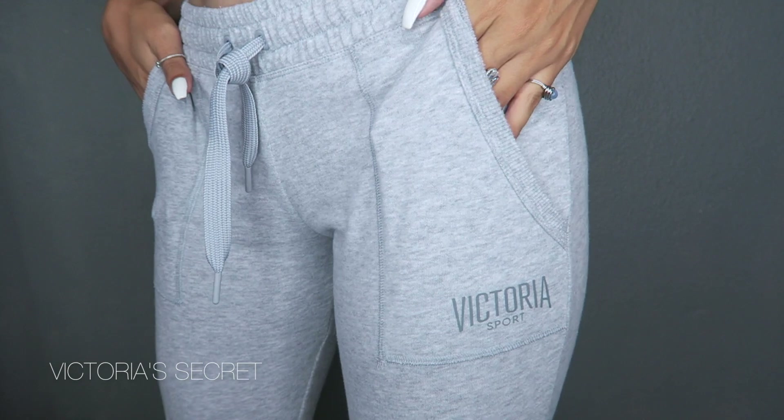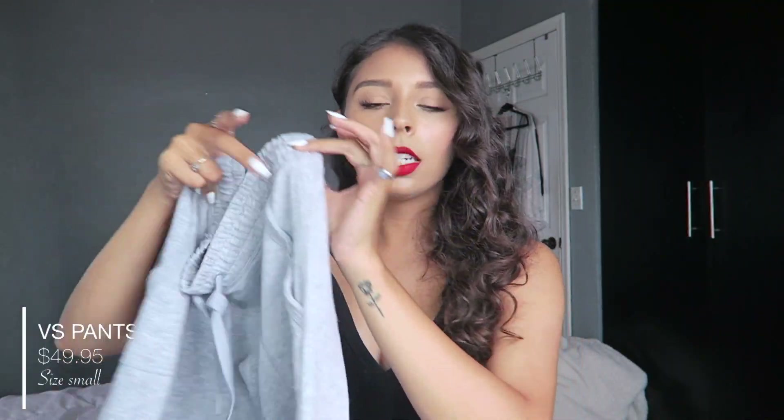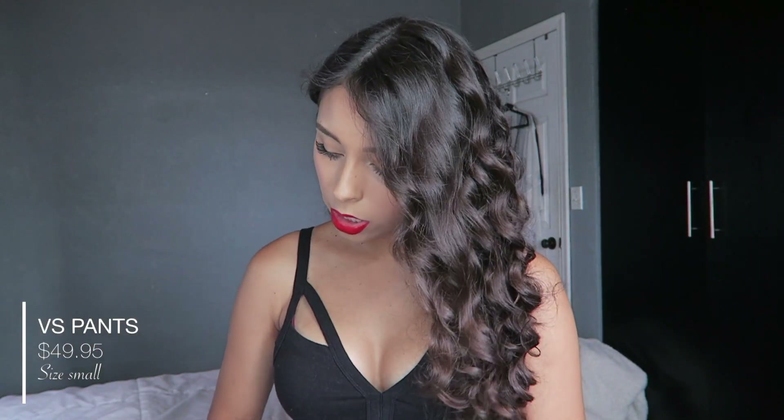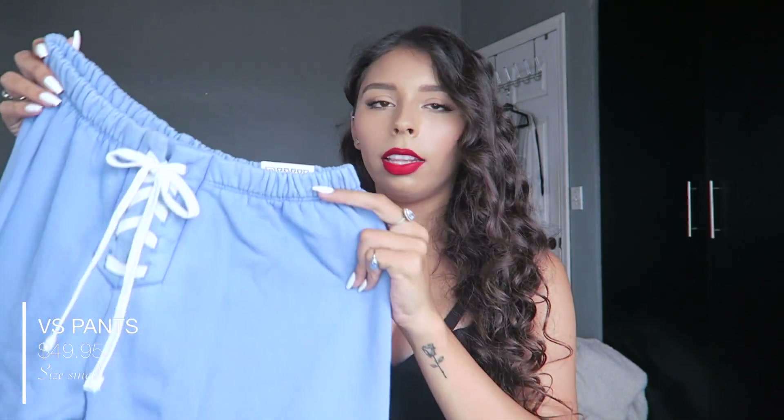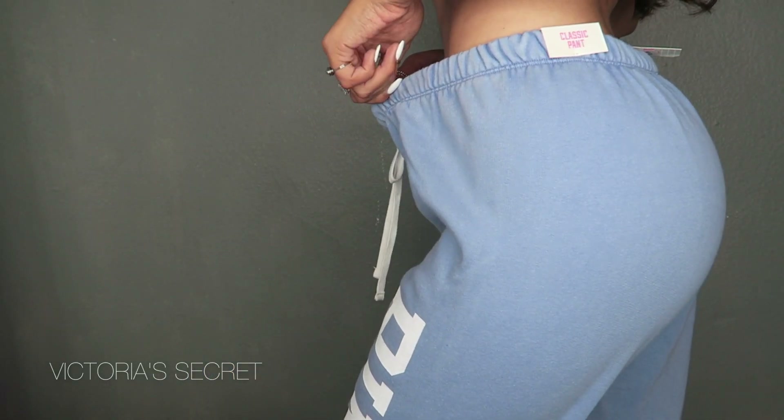I also bought another pair of pants. Lately I've been buying a lot of pants because I don't own many of them. These are from Victoria's Secret — they are gray, I love the band, and they have a detail at the bottom. And I got another pair from there as well — they are light blue, they're from Pink, and they say 'Pink' all over the leg. They also have that detail at the bottom.